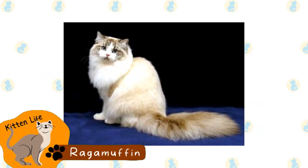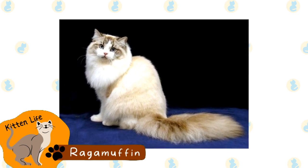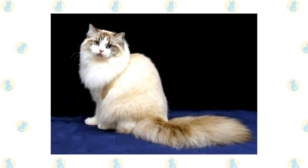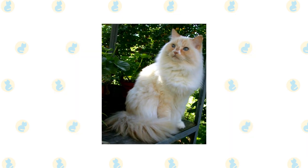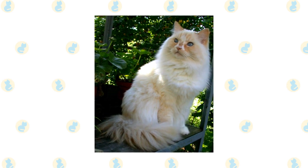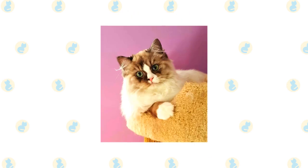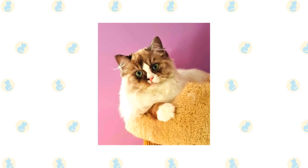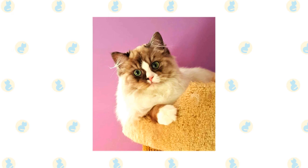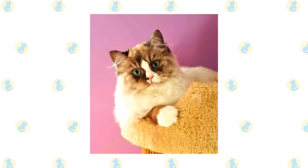Ragamuffin. Ragamuffins were originally considered a sub-breed of the Ragdoll; however, they have since been established as a separate breed. These cats are extremely common due to their friendly personalities and thick fur. They are commonly described as having rabbit-like fur. They are also extremely laid-back and lazy, which means they are generally considered less work than some other breeds. This breed is quite large, which means they take longer to mature.